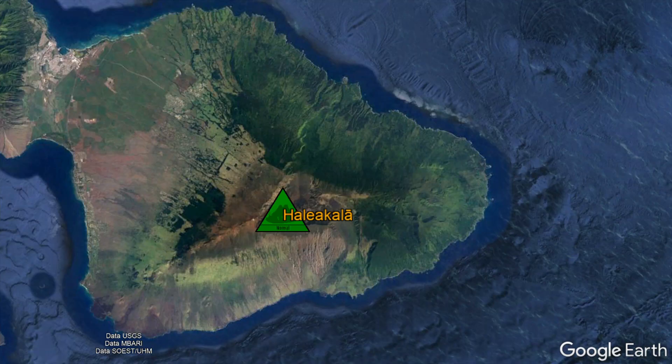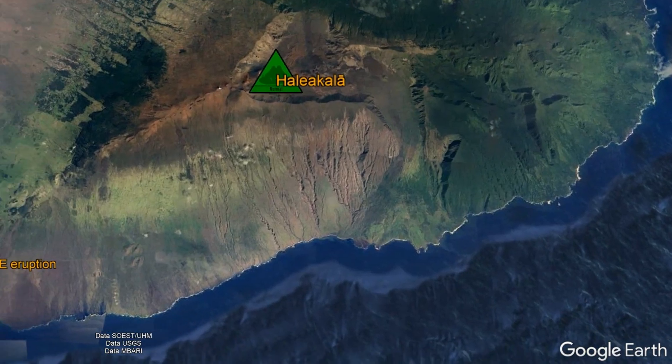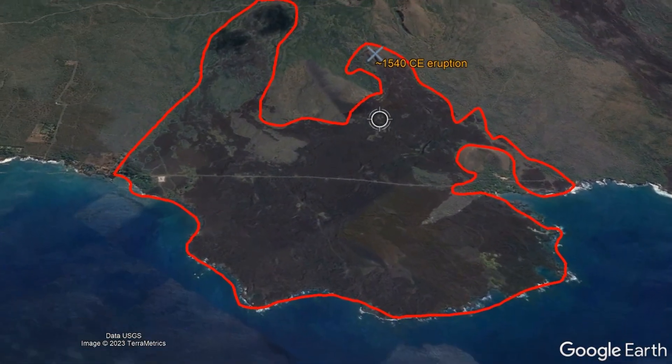Much of this recent volcanism has occurred along two rift zones, one which goes towards the east and another which trends to the southwest. Haleakalā's most recent eruption occurred around 1540 CE, depositing the lava flows shown on screen.